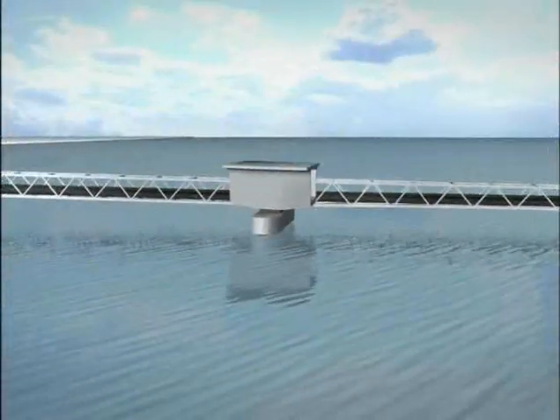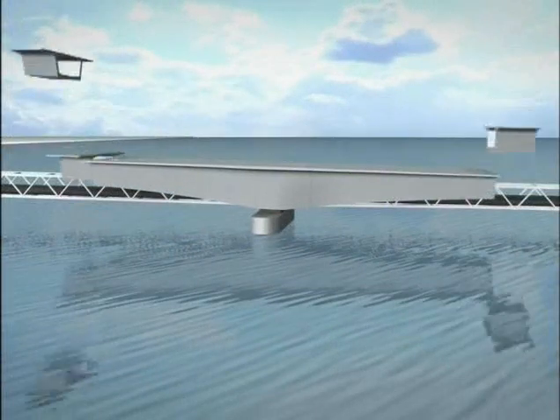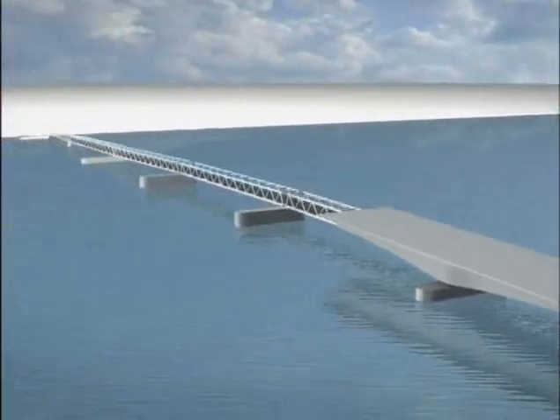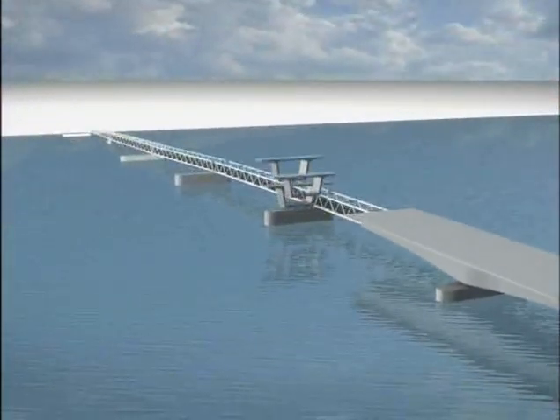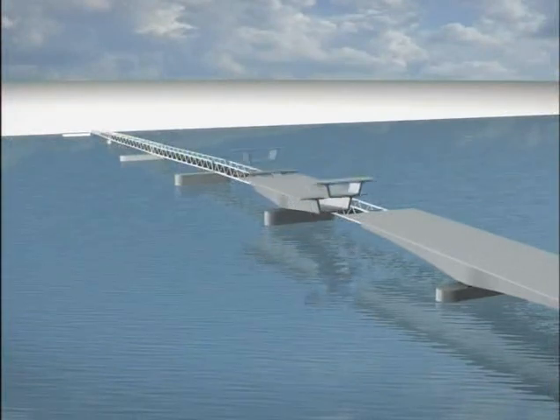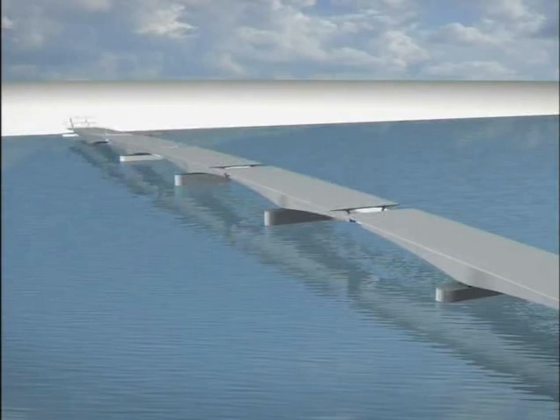Then comes the erection of the cantilever. Seven more segments are added on either side of the pier table, and a full cantilever consists of 17 segments. Once two full cantilevers are completed, the closure segments can be placed and the in-situ closure joints can be poured.